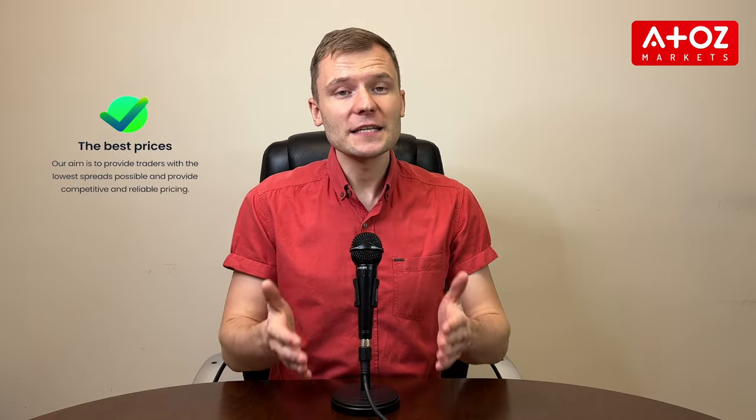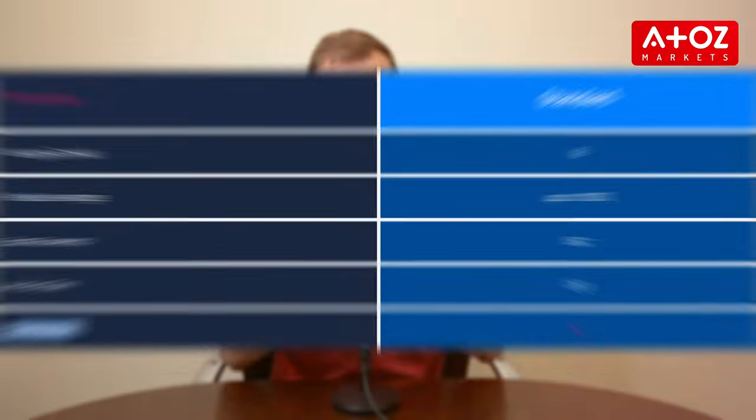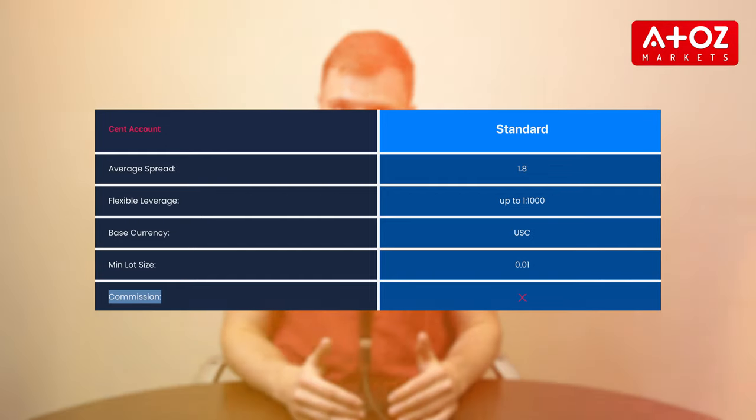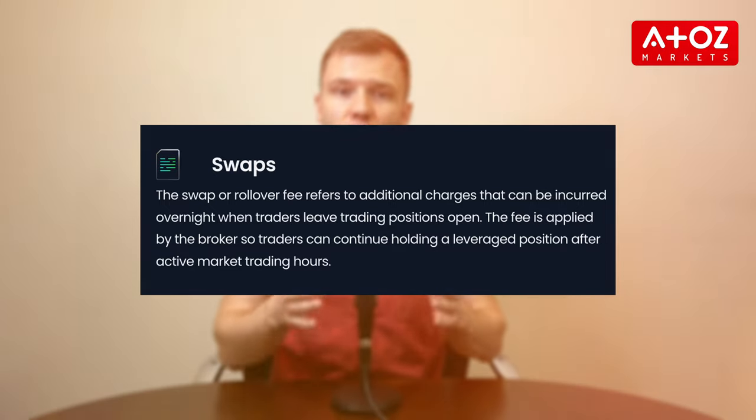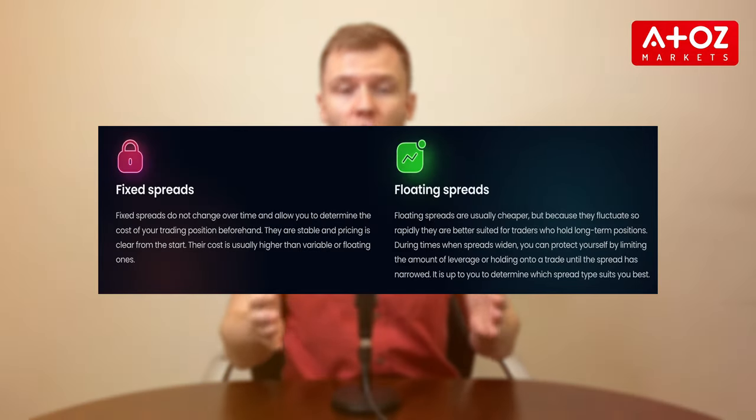Now let's talk about fees. I find T4Trade's fees very competitive, which sets them apart from the crowd. With low spreads, high leverage of up to 1 to 1000 and a no-commission model, it's easy to keep your transaction costs at a minimum. Transparency is key here — T4Trade provides detailed fee structures, including swaps, ensuring that you have all the information you need to make informed trading decisions. Their spreads start from as low as 1.2 pips, and whether you prefer fixed or floating spreads, T4Trade has got you covered.